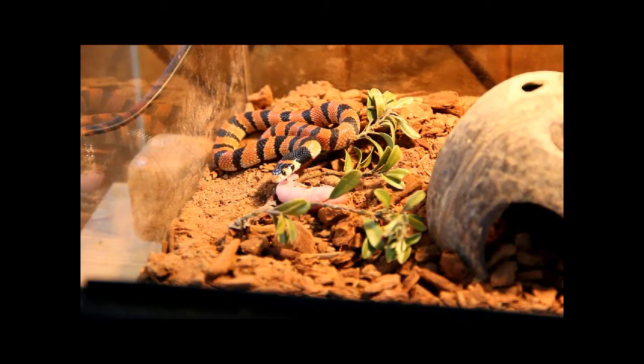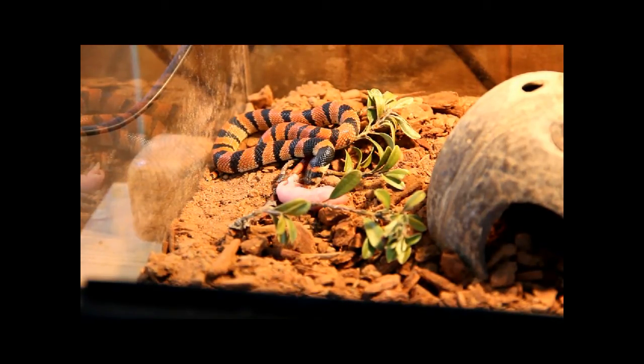I will be able to go to a reptile show this weekend and get a wide variety of prey items more suitable for the baby Death Adders and for him. I still think he can eat that — let's see what happens.